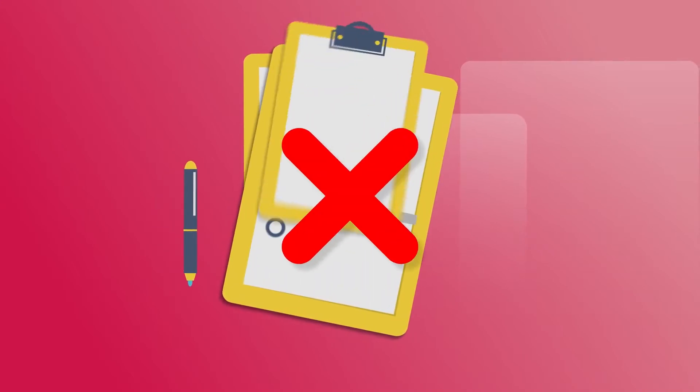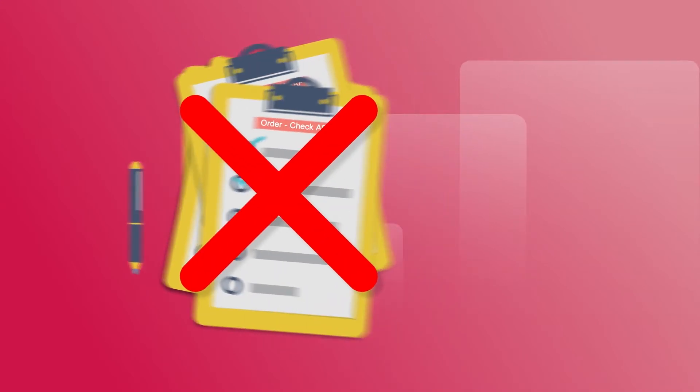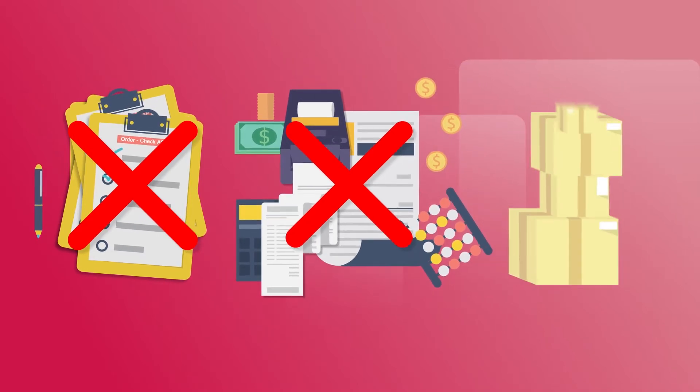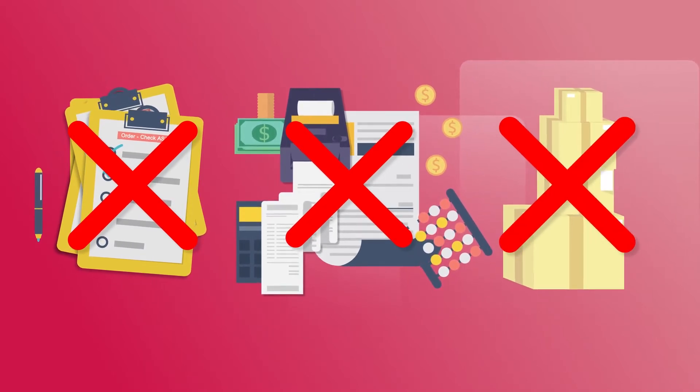Imagine no more order forms, no tallying of orders, no more counting money or dealing with checks, no more dealing with endless boxes of products and figuring out how to distribute them to the purchasers. All that headache is removed.